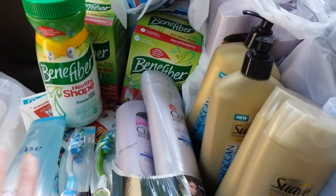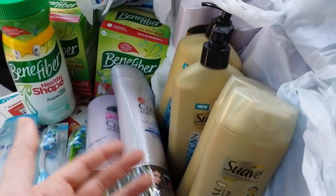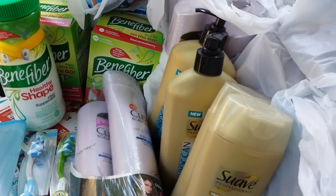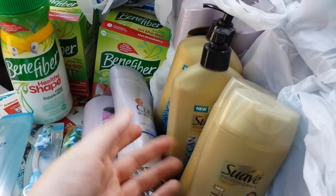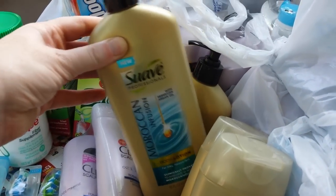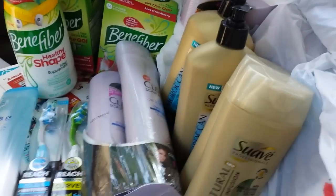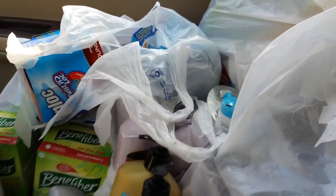The 30% coupon worked great today. I got the Benefiber, and I decided to do Suave because I had the $3 off of $15 cash register tape coupon that was on bath products and skin products. I did find the Moroccan Infusion lotion — we have $1 off coupons for those. So between these shampoos and those, I used the $3 off of $15, and I got a bunch of Ziploc products because the 30% off coupon made those a better price.